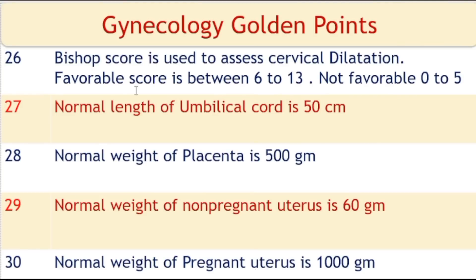Bishop score is used to assess cervical dilatation and effacement. A favorable Bishop score is 6 to 13, which is good for normal labour and delivery; an unfavorable Bishop score is 0 to 5. Normal length of the umbilical cord is 50 cm. Normal weight of the placenta is 500 grams. Normal weight of the non-pregnant uterus is 600 grams; normal weight of the pregnant uterus is 1000 grams.